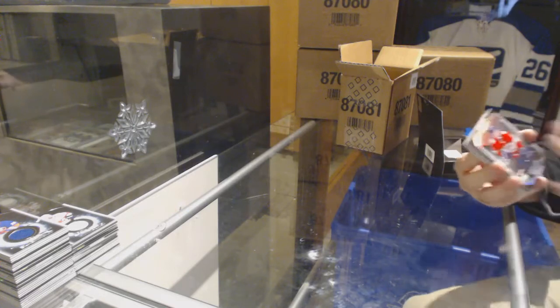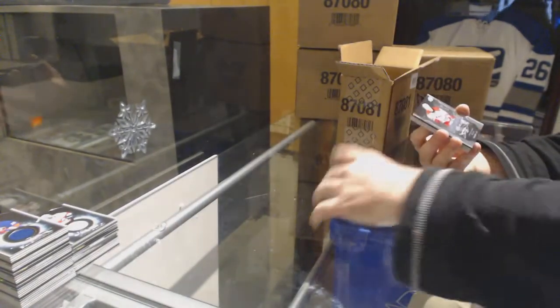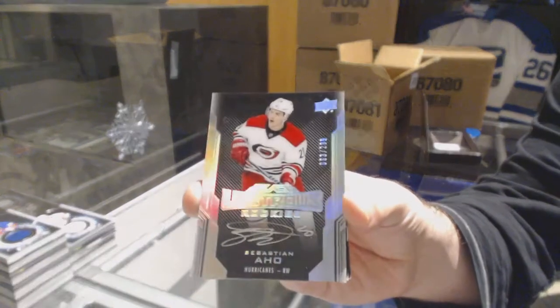I'm going to confirm that on the checklist, because it says yes but those aren't numbered. $2.99, Alex Barkov. I'll find out for you guys for sure. For the Carolina Hurricanes — and this confirms it earlier — to $2.99, Sebastian Aho.